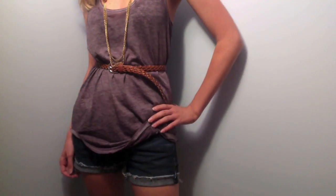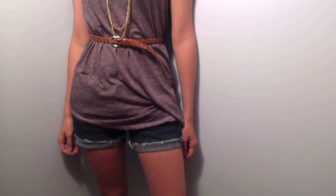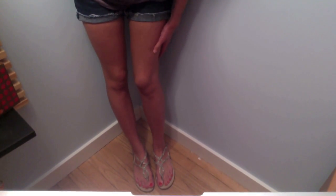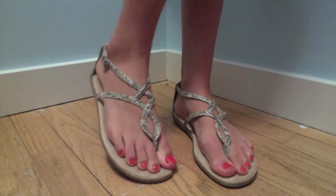My accessories include a gold chain necklace and a brown skinny belt from Forever 21. I'm wearing cut off blue jean shorts that are cuffed from American Eagle. My shoes are snakeskin sandals that are gray and white.